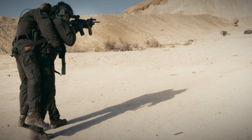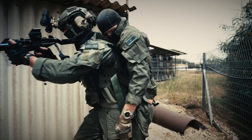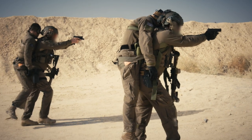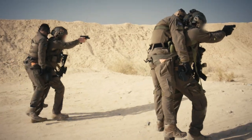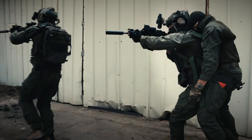The Agilite Buddy Strap is a revolutionary emergency device that allows you to carry an injured person on your own, easily and hands-free. It was originally designed for Tier 1 Special Forces units who go deep behind enemy lines in small teams and cannot carry bulky rescue equipment.